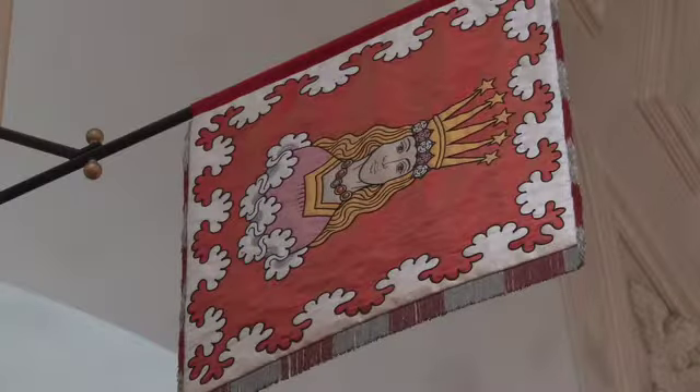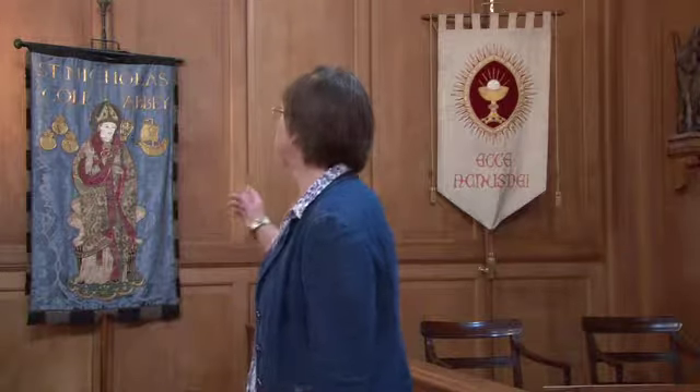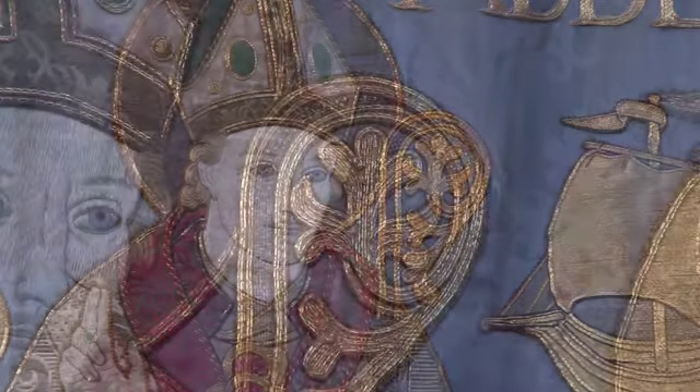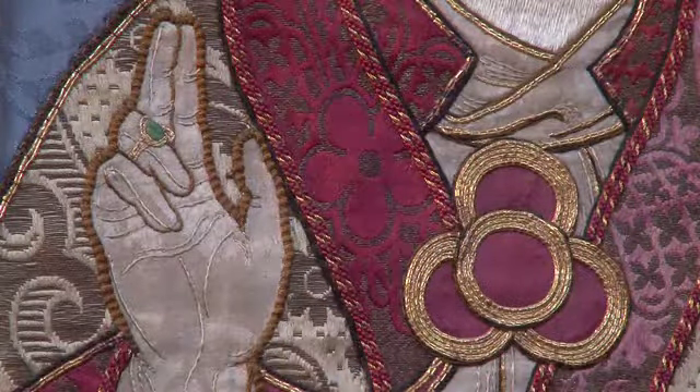We also record textiles, which include altar frontals and also banners, such as this lovely banner here. We try to identify the stitching and look at the condition, and if there are problems we can always refer the church to our heritage volunteers to help restore it.